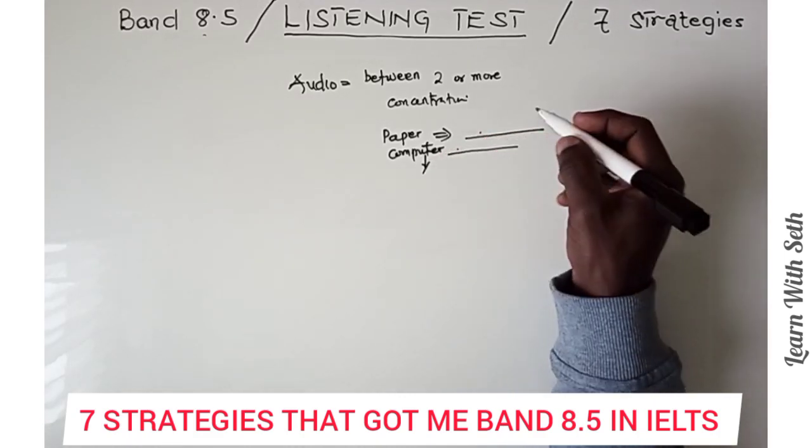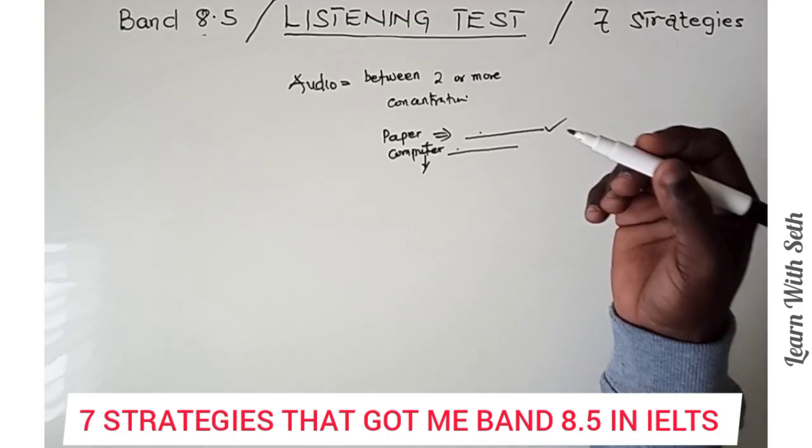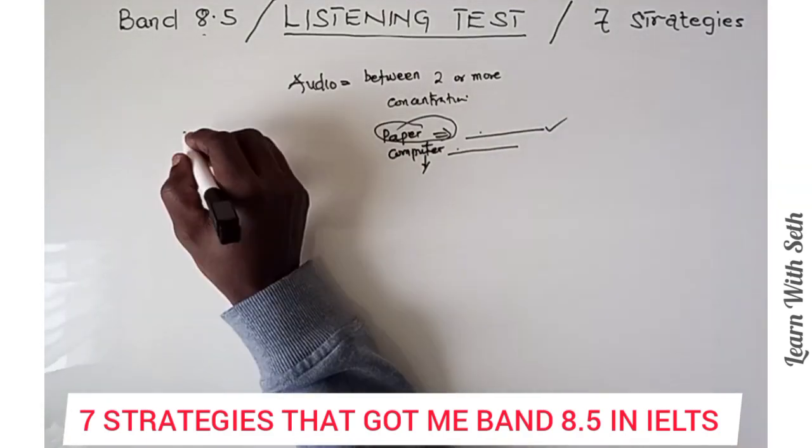Since I have been doing paper-based exams all my life through formal education, I felt I had to go with the paper-based test, and that was what I was comfortable with. So the listening test comes in four parts.